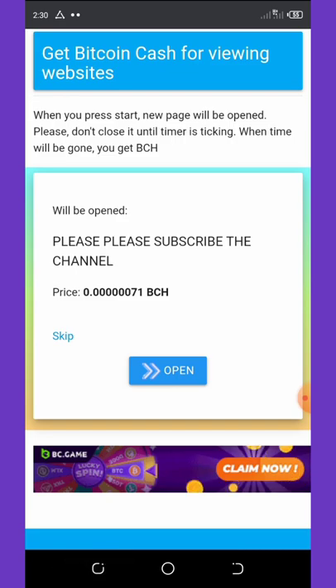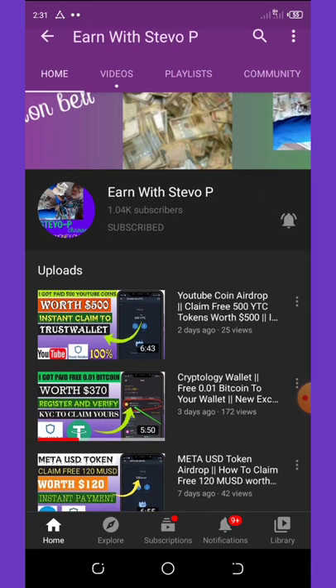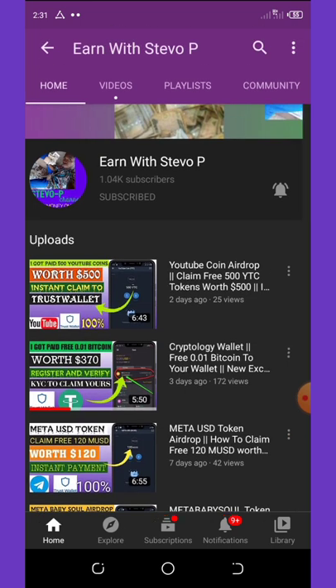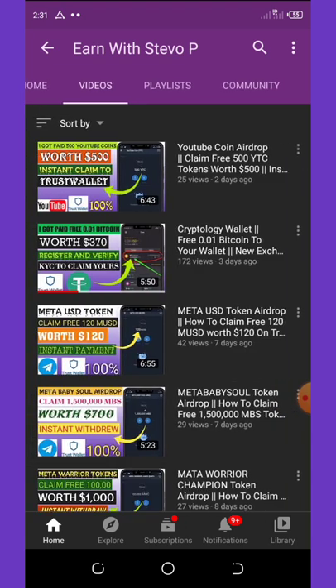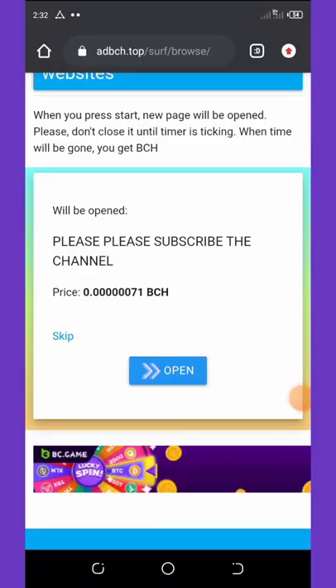Before we continue this video, if this is your first time visiting my YouTube channel, please consider hitting the subscribe button and also turn on your post notifications to get notified any day I drop a video. Don't forget to check out the latest videos on this channel because they are still paying and also legit.